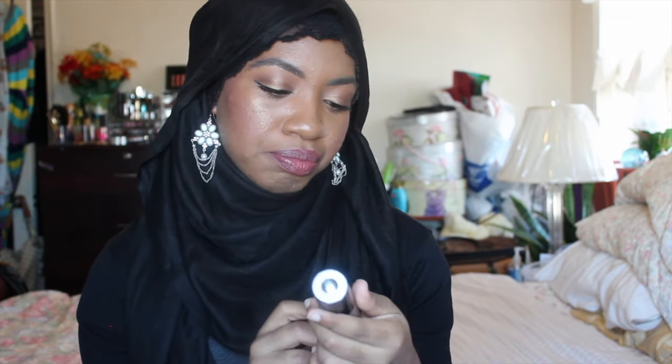My next favorite is the Becca Blacklight Priming Filter. I recently did a review on this. I'm wearing it now — I'm pretty much wearing it in every other video since I got it. I just love it.